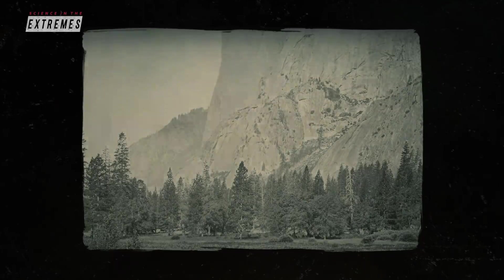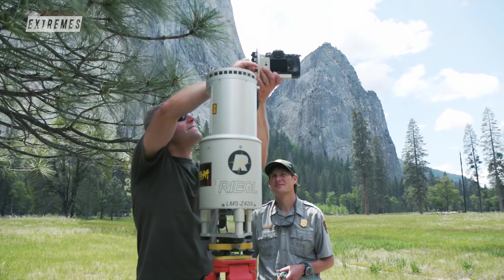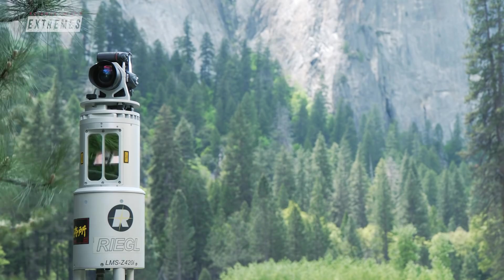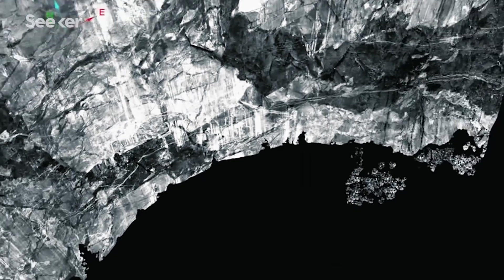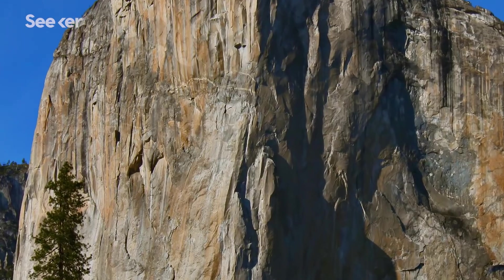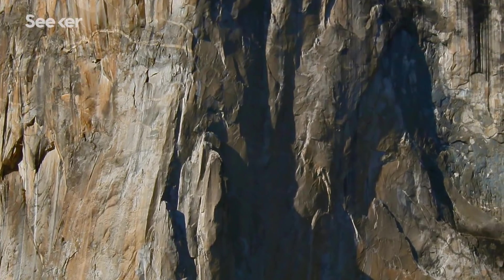Historically, rockfalls were only recorded if they had been witnessed by humans. So to track and learn from events that may happen when no one is around, Greg and Brian use a host of other tools. One of those tools is ground-based laser scanning, also called terrestrial lidar. This gives them millions and millions of points to create a three-dimensional model of the cliff. They also use high-resolution photography to zoom in carefully on different aspects of the wall to identify what part of the rockfall was active recently.